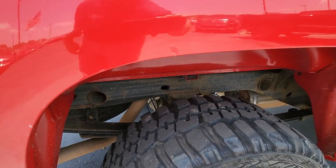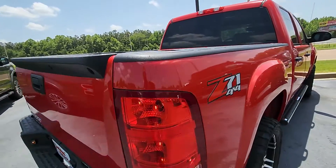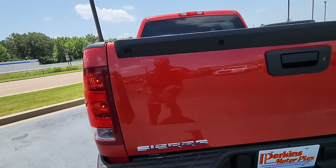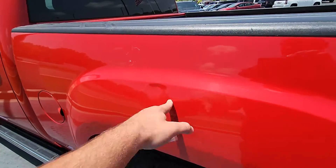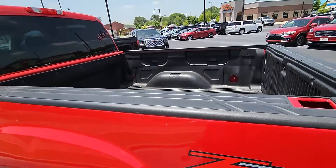Underneath looks good. Does have a bed liner in the truck — it's a Z71 package. Back of the truck looks great, tailgate is not beat up, not a bunch of dings and dents in it or anything like that. Just have one ding in the bed right here at the top — not too bad. Under $25,000, it's a really nice truck.